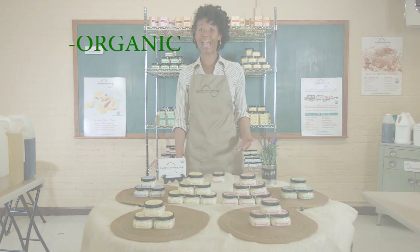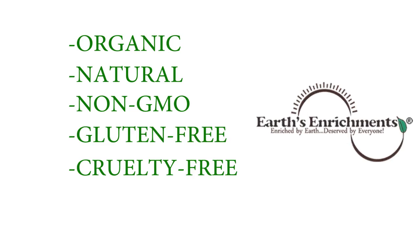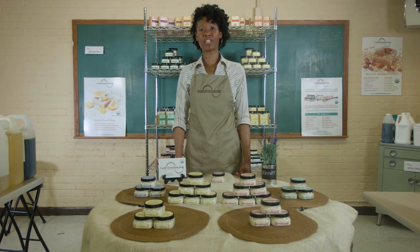Instead, they're organic, all natural, non-GMO, cruelty-free, and gluten-free. Our body balms have a shea butter base and they're infused with six organic oils. These oils penetrate, moisturize, and hydrate your skin.